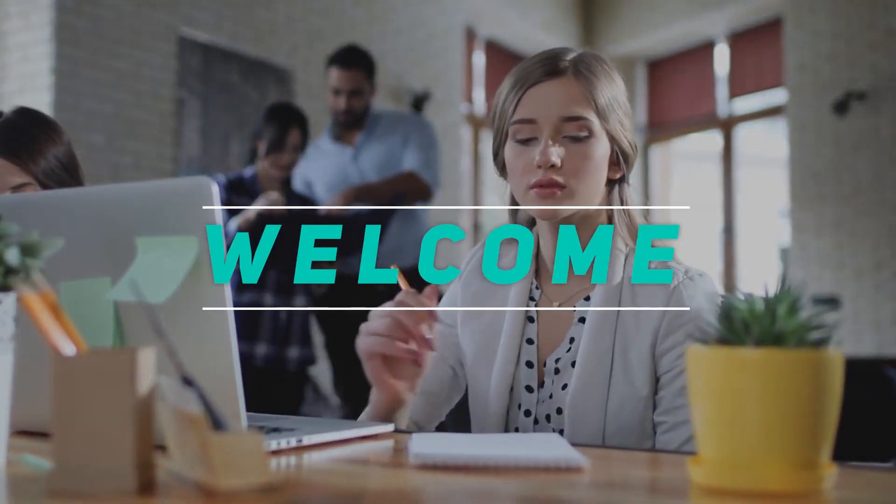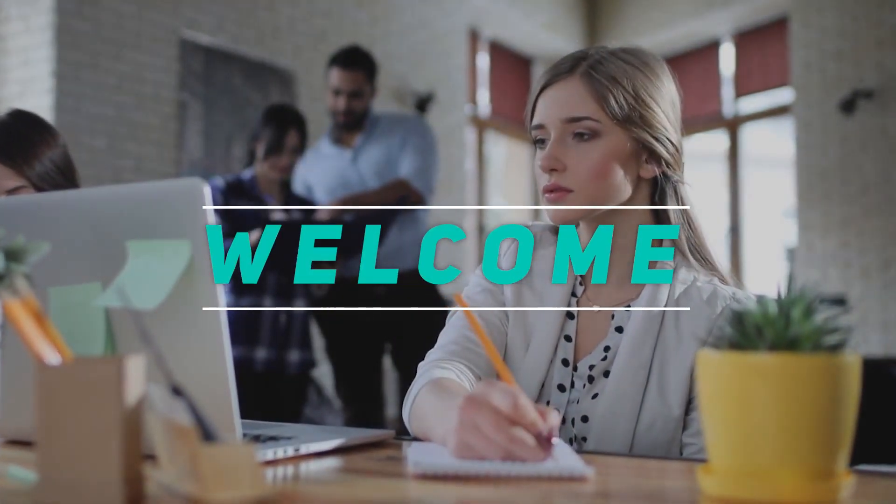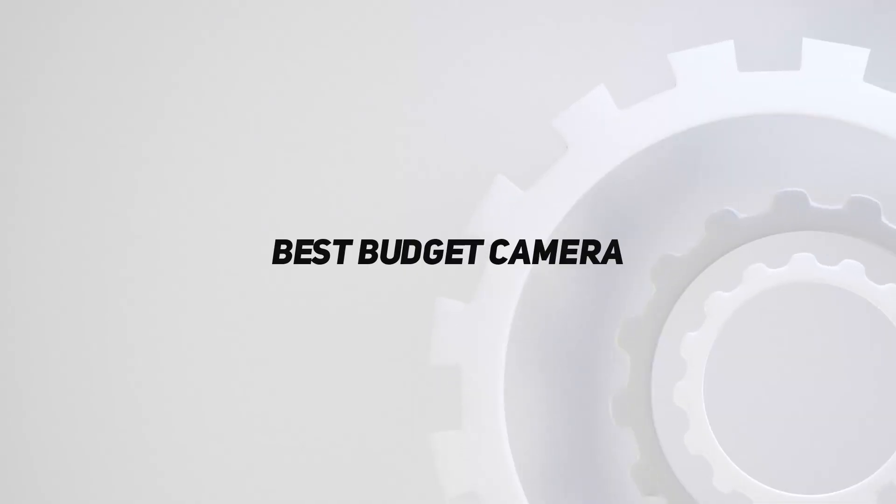Hey, welcome back to my channel. In this video, I'm going to talk about the top 5 best budget cameras.